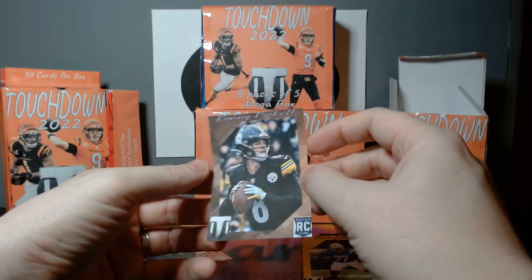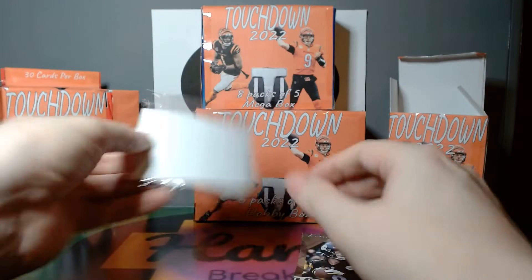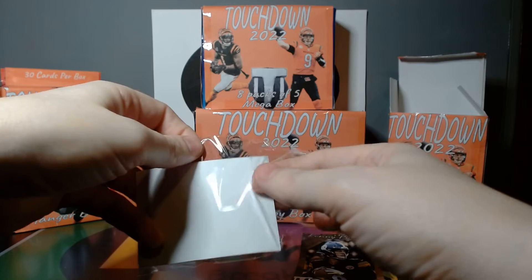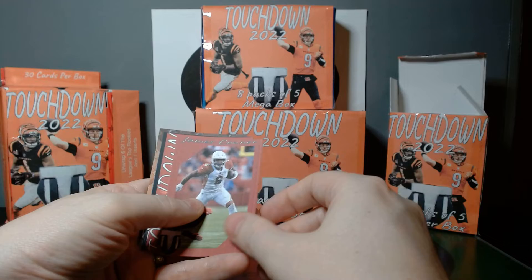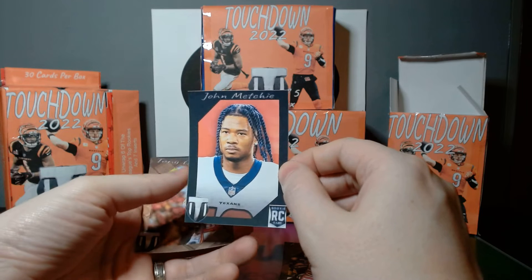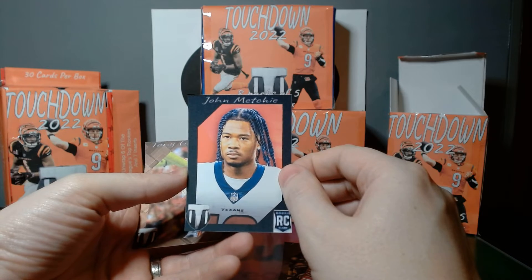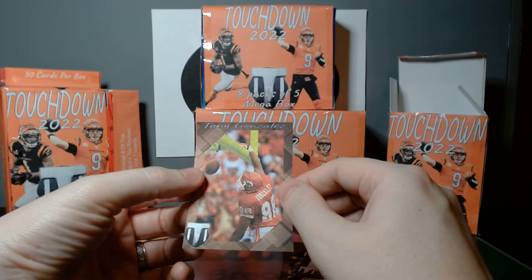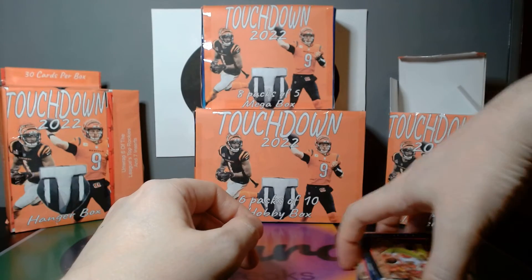He kind of looks like Justin Herbert if you don't consider the colors. Look at those tiny hands, poor guy — can barely hold on to the ball. Cam Akers, James Connor, George Kittle. Oh, John Metchie — I just missed on him in my dynasty draft, one pick before mine, I was really hoping for him. Tony Gonzalez with the brown border — I was thinking Kelsey for a second when I looked at the picture. Chiefs just like having their all-star tight ends.